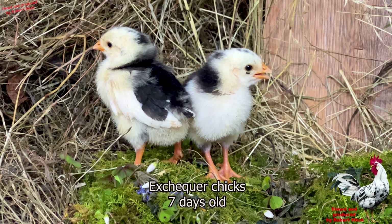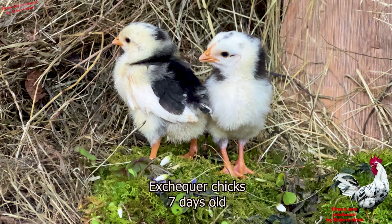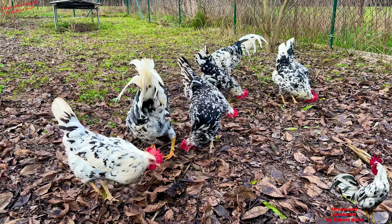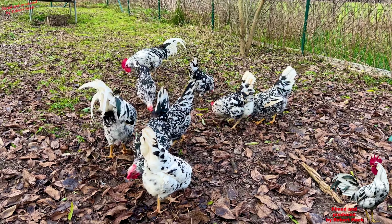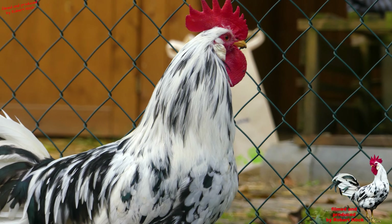As young chicks, they have very big black patterns amongst their back. And then later on, the black and white colors mix more, giving a little bit the impression of a checkerboard. They are said to be checkered in their plumage coloring, and now you have an idea where the naming comes from. Exchequer is from checkerboard or checkered.